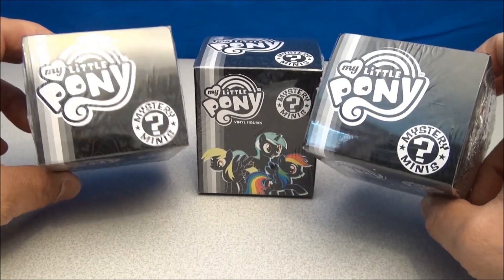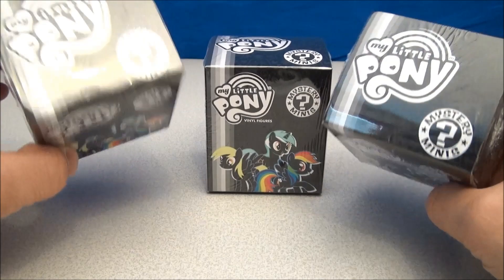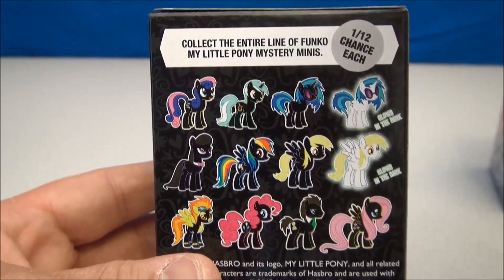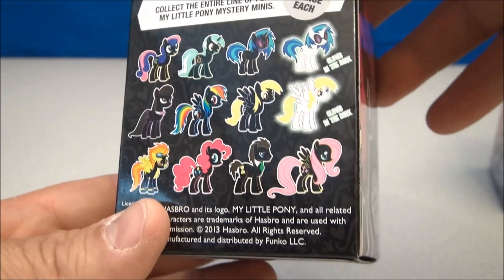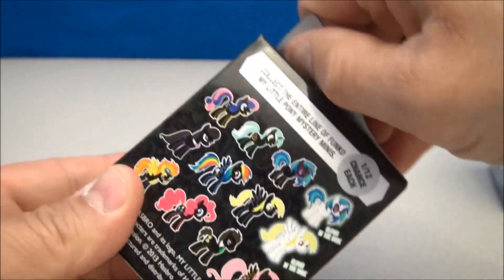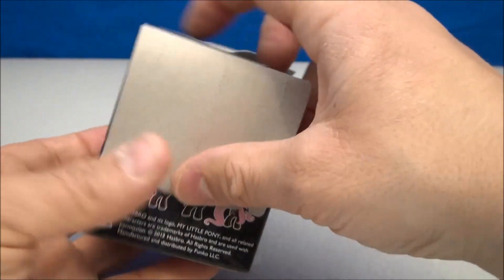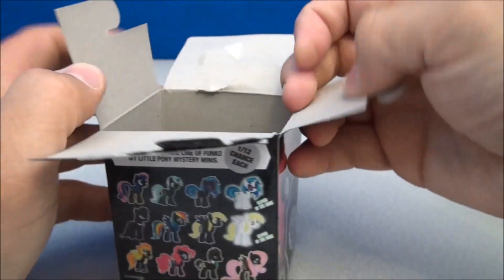They're little vinyl figures. I don't believe they have the combable hair and tails, but we are going to stop chatting, I'm going to get my blade out, open these things up, and we'll see what mysteries we have. Before I open this, I'm just going to show off the back of the package. There is a 1 in 12 chance each, it says. One of them does glow-in-the-dark — it looks like a glow-in-the-dark derpy figure. I don't know if there's any kind of codes on them; sometimes some of these minis have codes so you can figure out which character you're getting, so you're not buying tons of these and getting doubles. So let's open it up.